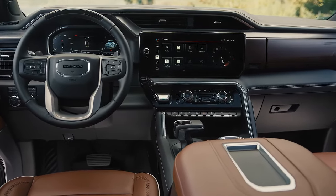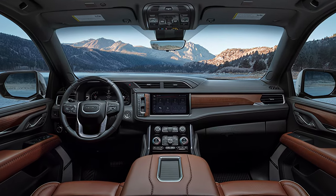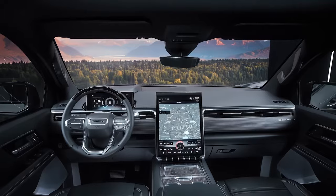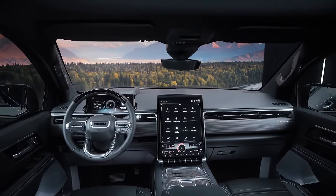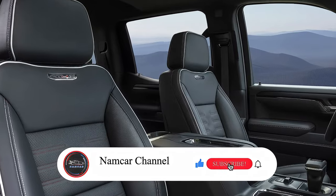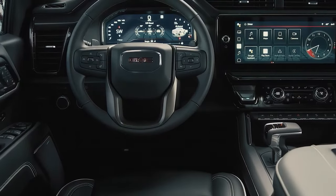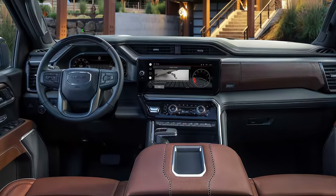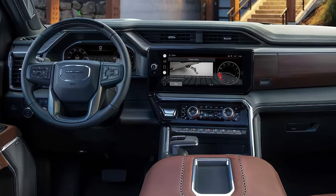The interior of the Sierra 1500 is equally impressive, offering a harmonious balance between luxury and technology. The cabin is spacious and comfortable with premium materials such as leather, wood, and chrome accents. The dashboard features a large touchscreen display that integrates with Apple CarPlay, Android Auto, and other smart features. The seats are supportive and adjustable, with heating and cooling options available.